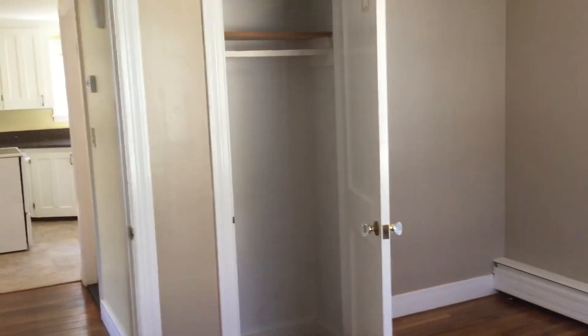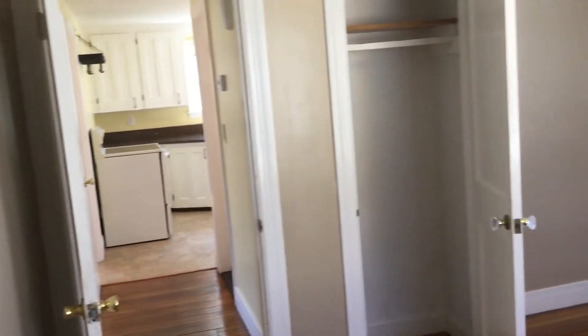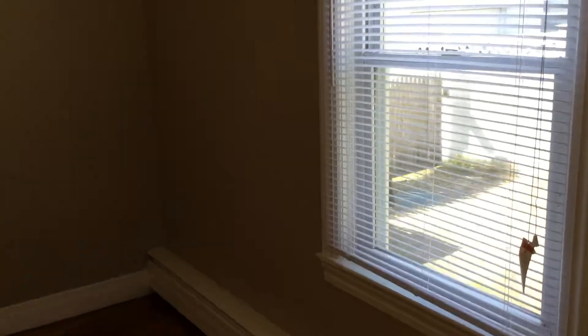Over here is bedroom number two. This is equivalent in size to the first, so once again a queen bed or smaller. It also has a closet, as seen there. And a fresh coat of paint. Hardwoods also in similar condition, you can see here.